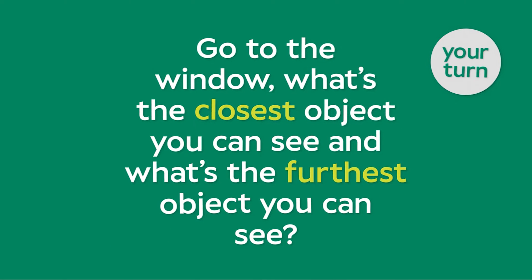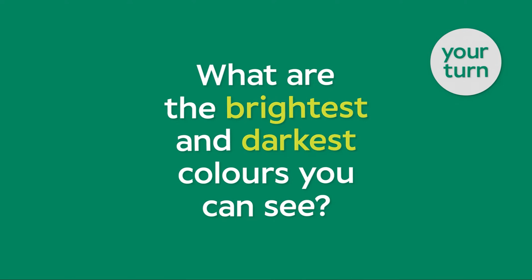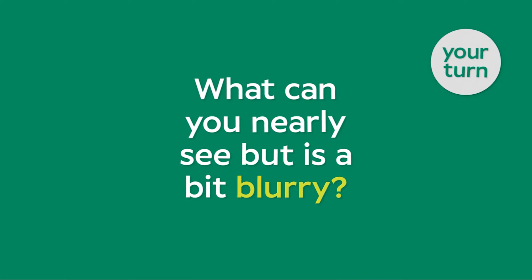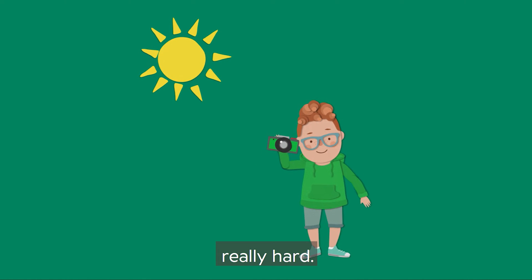Go to the window. What's the closest object you can see and what's the furthest object you can see? Now, what are the brightest and darkest colours you can see? And finally, what can you nearly see but it's a bit blurry? All of these things mean your eyes are working really hard.